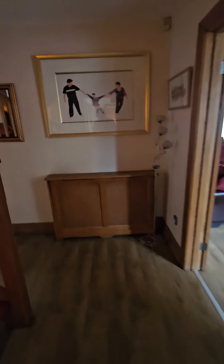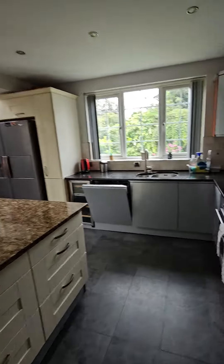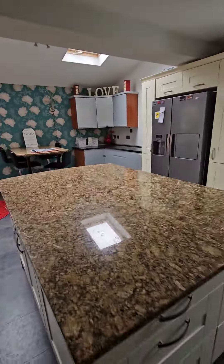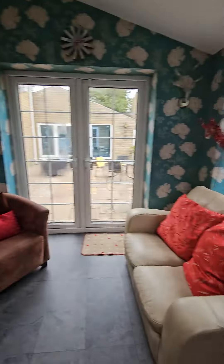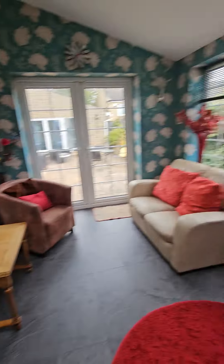Through here, this leads into the kitchen which has got two ovens, an induction hob, dishwasher, large American fridge, huge island, utility room with washer and dryer, TV in here, lots of space to sit and eat, lots of storage.